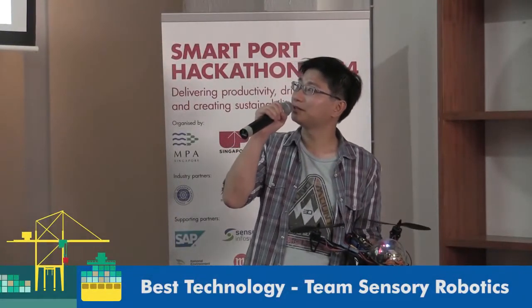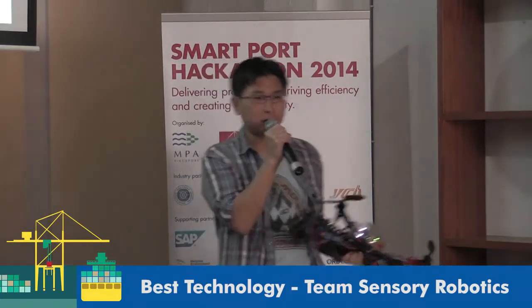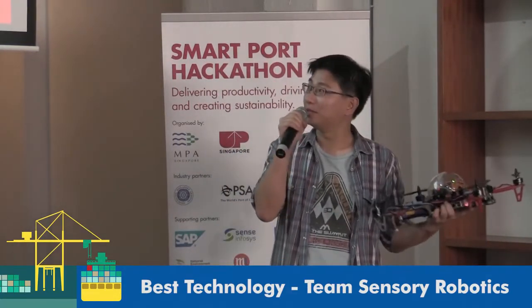The problem is that we saw an article about how 16 ships can create as much pollution as all the cars in the world, and we wanted to find a solution that gives us the ability to detect smoke.